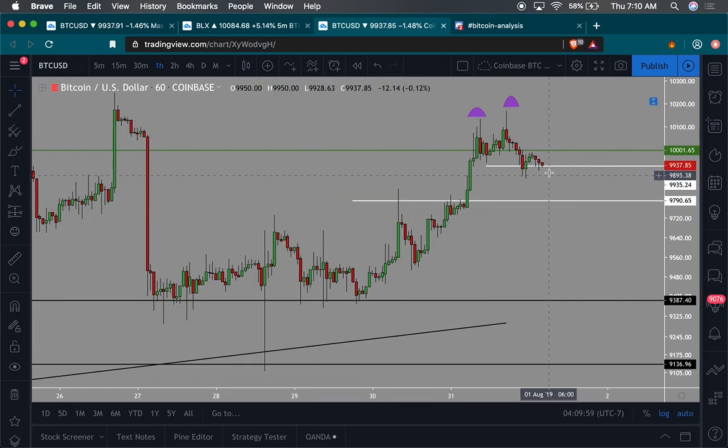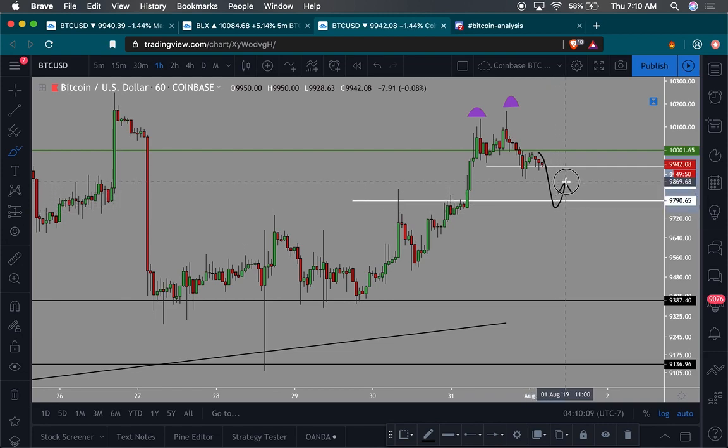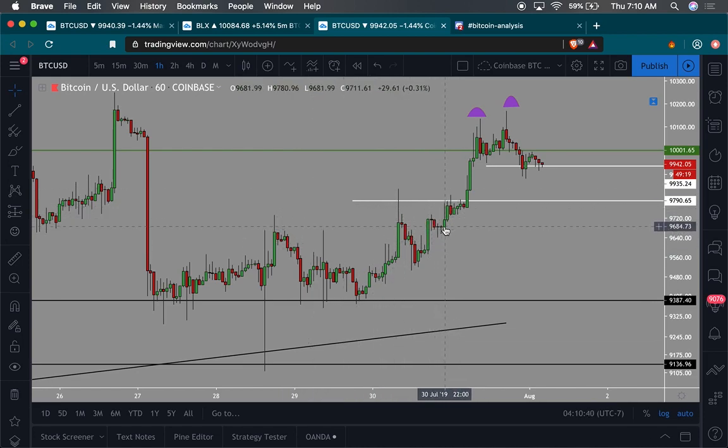If you're looking for potential shorts or longs, something like this could happen: we'll probably fall, bounce off somewhere around here, try to come back up again to this level, probably get rejected around $9,900–$9,925, come back again. If this is truly going to be support, we'll double bottom and take off — or we'll double top, fall down, this will become resistance, break also, and then accelerate down fast towards $9,600–$9,500.